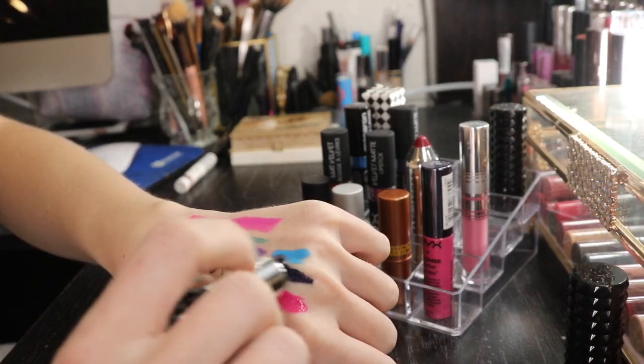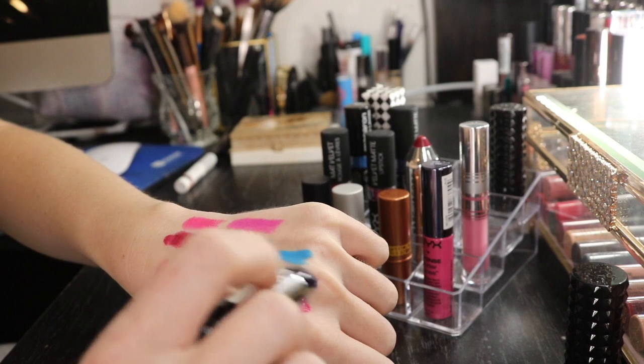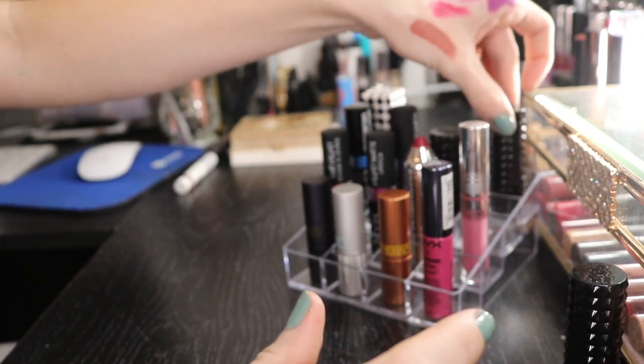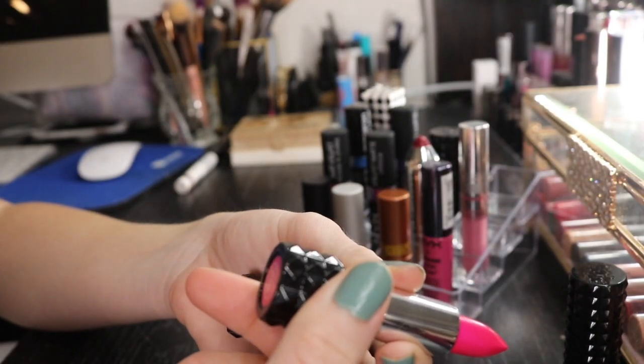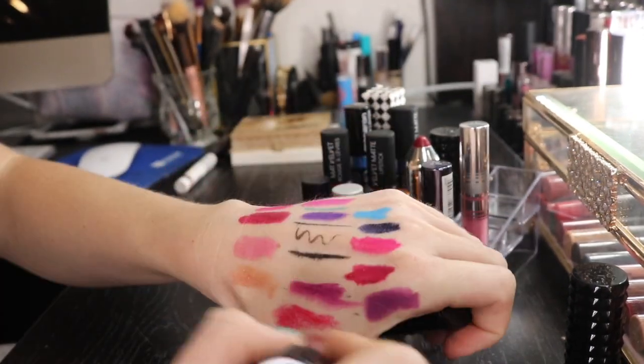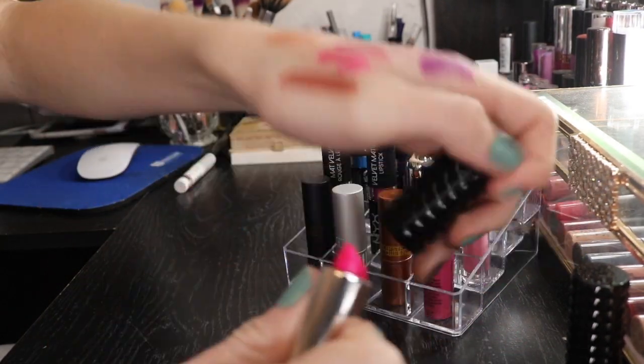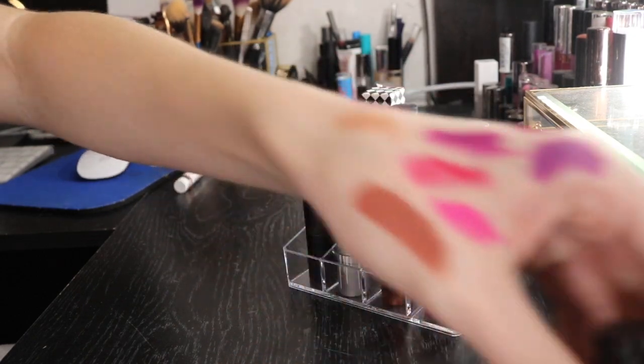Then I have this dark midnight blue color in the shade Poe. I like it. I'm gonna keep it. I don't really have anything like it in my collection. I have this hot pink lipstick in the shade Sexer. I think I can get rid of this one because the NYX shade I have is very similar, so this will go into my declutter section.